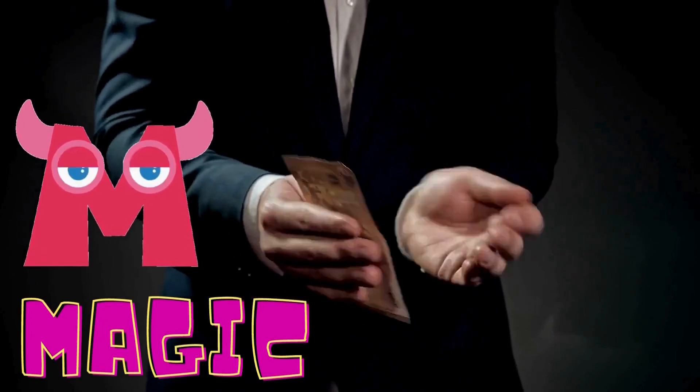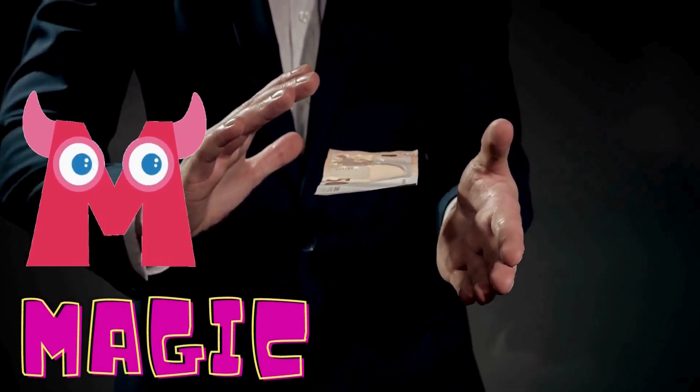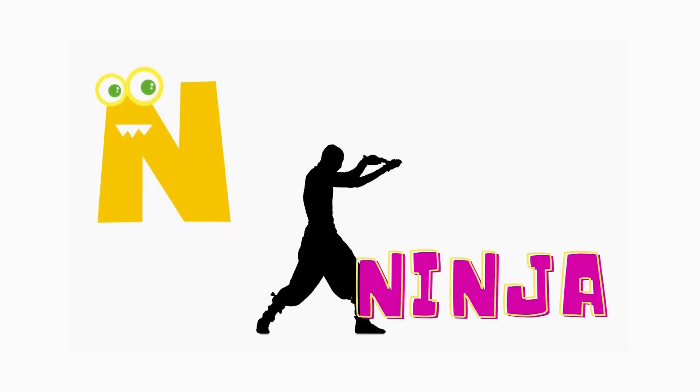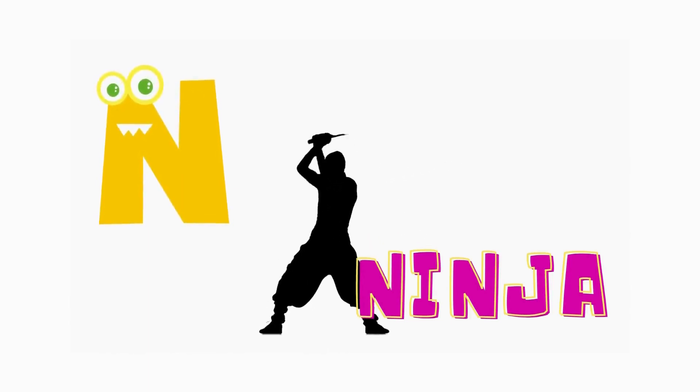M is for magic. He can make that money float in the air. M is for magic. N is for ninja. Here comes that sneaky ninja. N is for ninja.